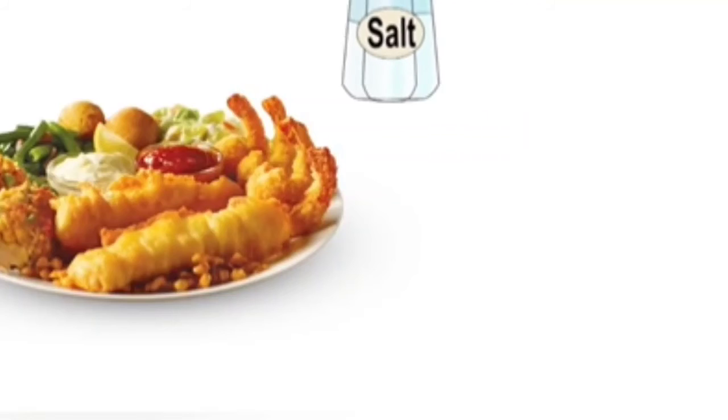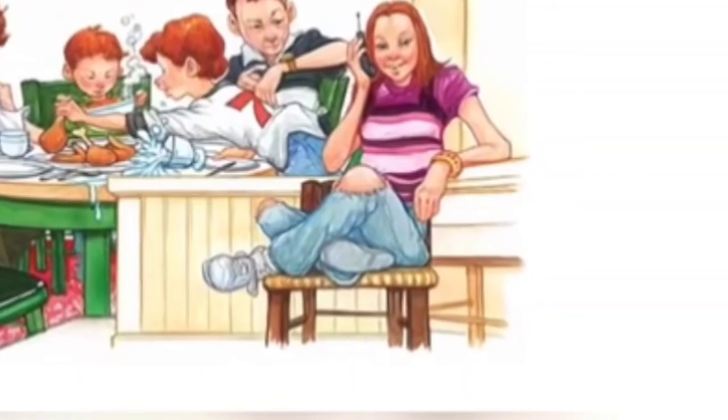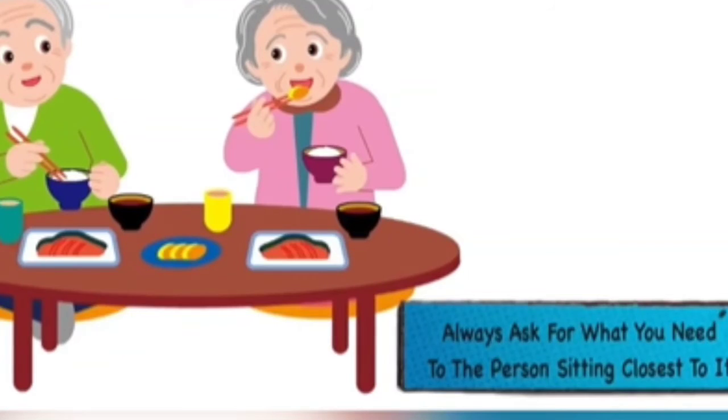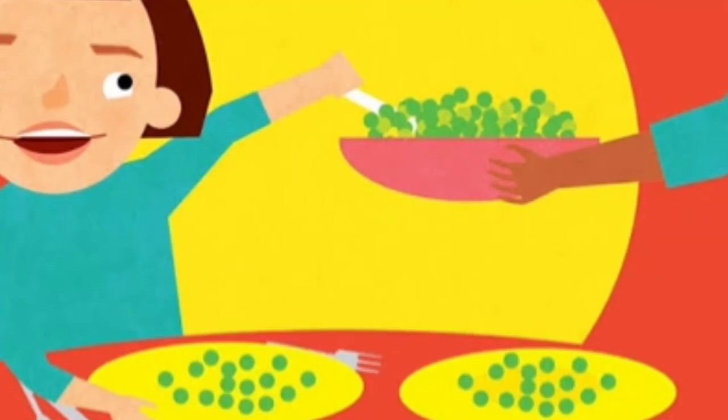If you need anything, do not reach out for it on your own — you might spill something. Ask the person sitting with you by saying, excuse me, can you please pass me that? And then say thank you.